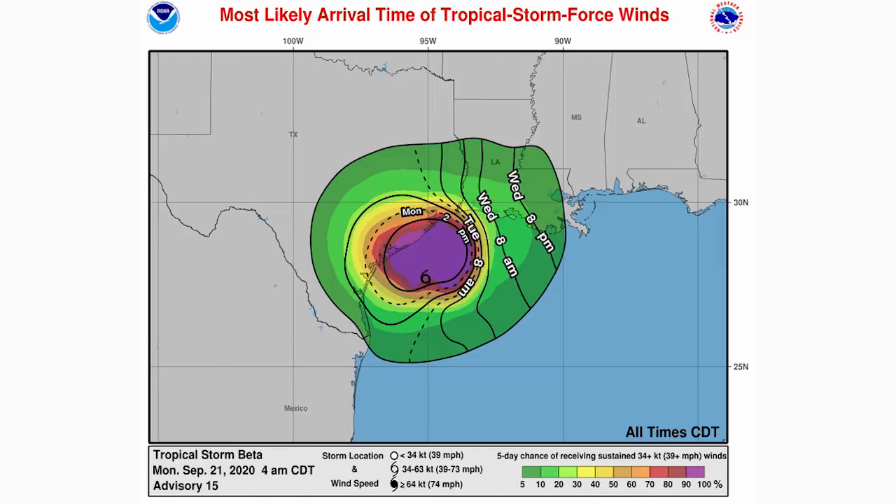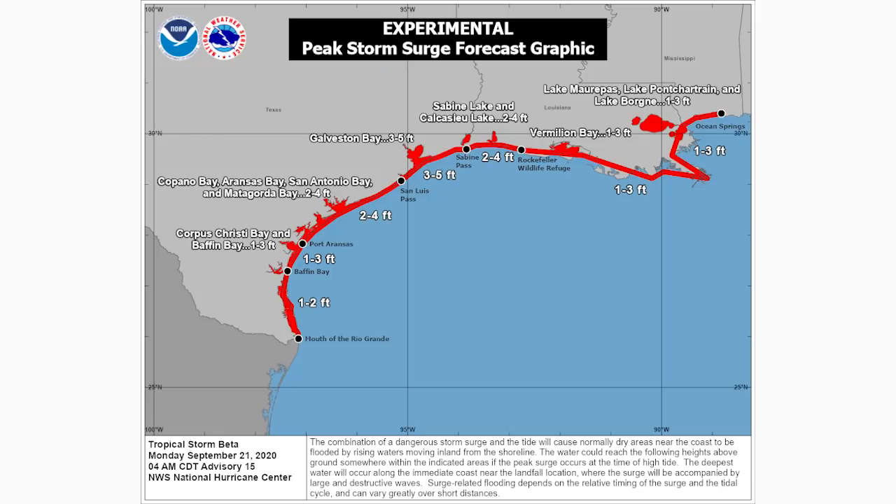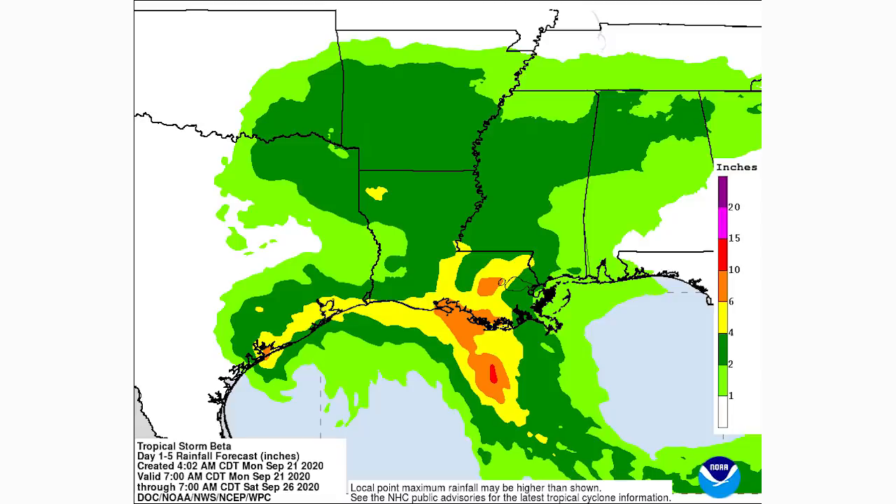Here's the storm surge map — fairly slight overall. We have one to two feet for far southern Texas coast, rising to one to three feet, two to four feet, and three to five feet by Galveston Bay, then two to four feet for western Louisiana and one to three feet for eastern Louisiana. If you're not in a very low-lying area, storm surge probably won't be a major factor. The total rainfall map shows one to two inches in lighter green areas, two to four in darker green, four to six in yellow, and six to ten inches in the orange areas. Originally 10 to 15 inches were anticipated, so this is good news.